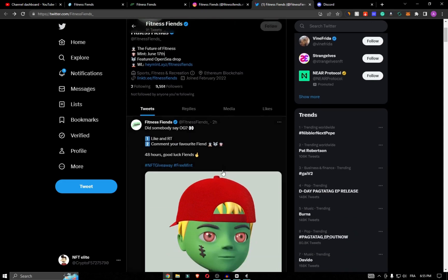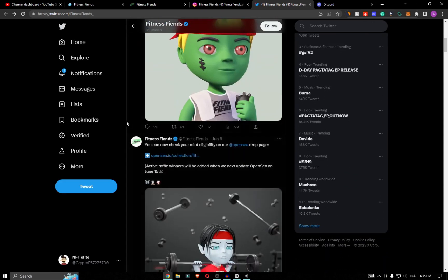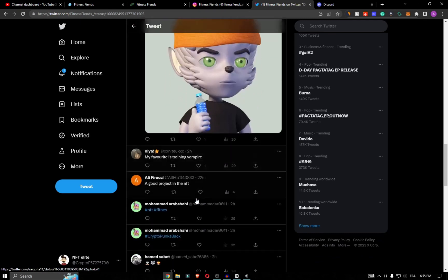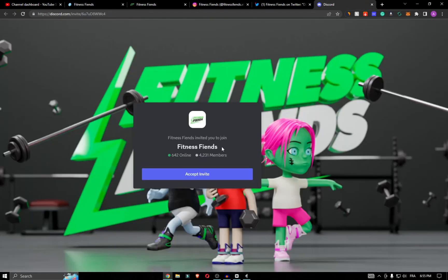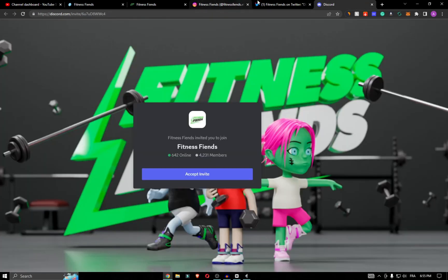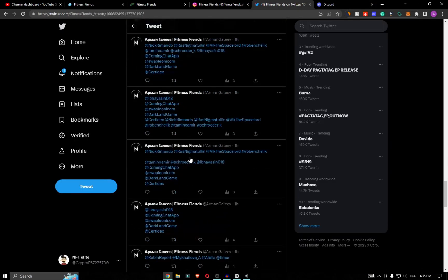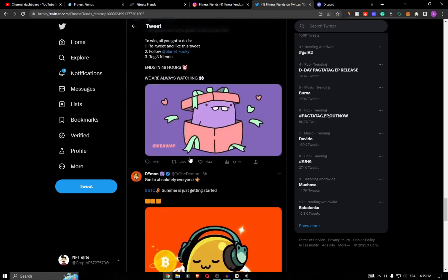For the community, they have a big presence on Twitter with around 10,000 followers and good engagement on their profile. As you can see here, the comments are from their holders and friends. They also have 4,231 members on their Discord. That's all — thanks for watching and see you in the next video.